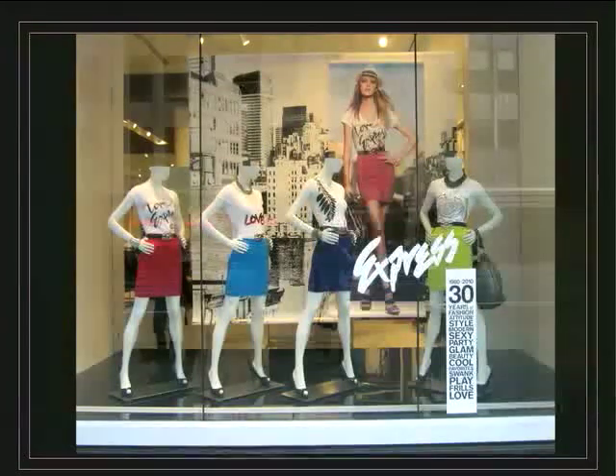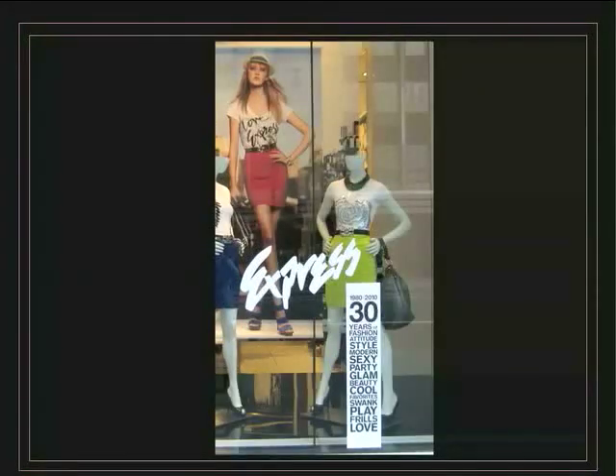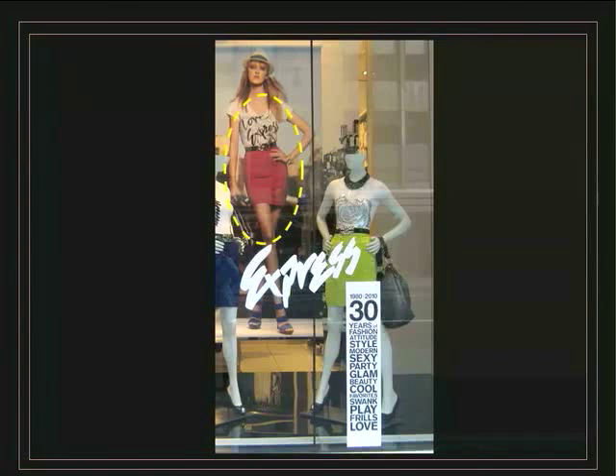Different color combinations but the same style — a white plain t-shirt with a simple print. Let's have a closer look. They decided to put the same skirt from the advertising on the mannequins.